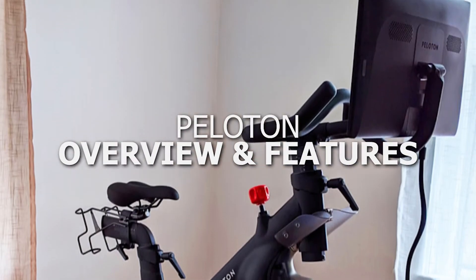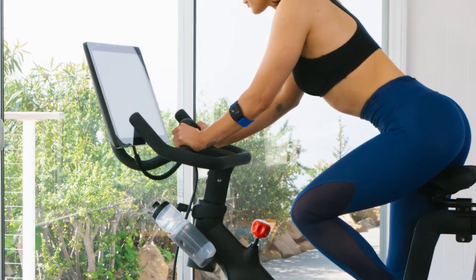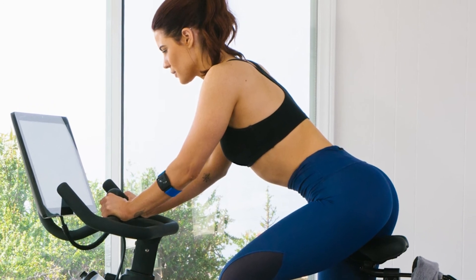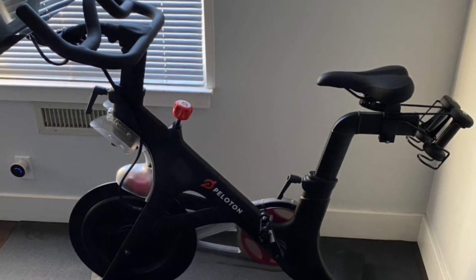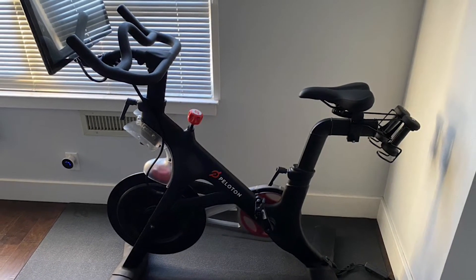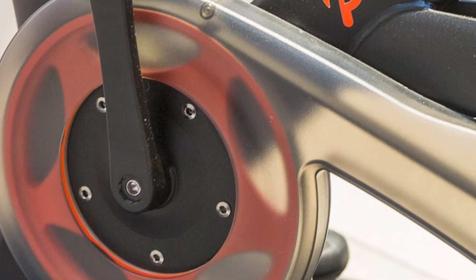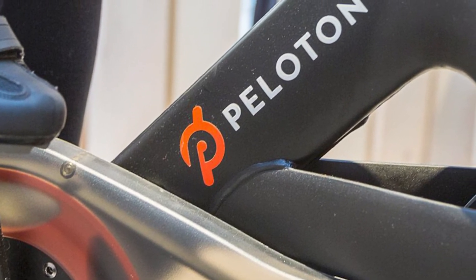Peloton overview and features: the Peloton comes with a sleek and sturdy frame, and has established itself as a market leader due to its intuitive 22-inch HD touchscreen that gives access to its training courses. The bike comes with a large 32-pound flywheel for a smooth ride and 100 magnetic resistance levels. The handlebars are soft so you won't feel strain during workouts. On the downside, you will need special clip-in shoes, which adds to your cost.